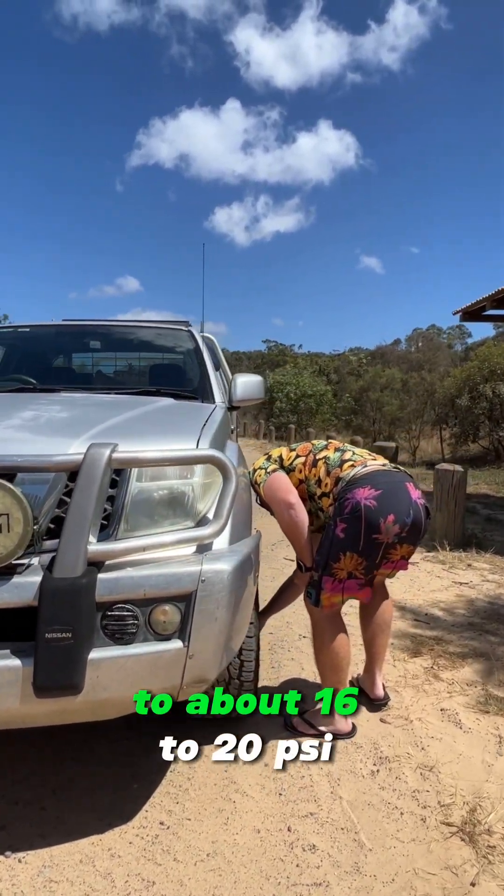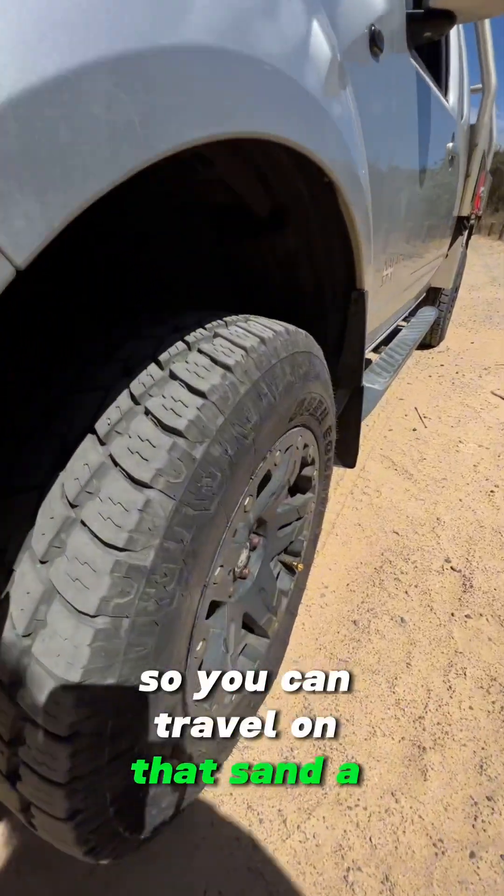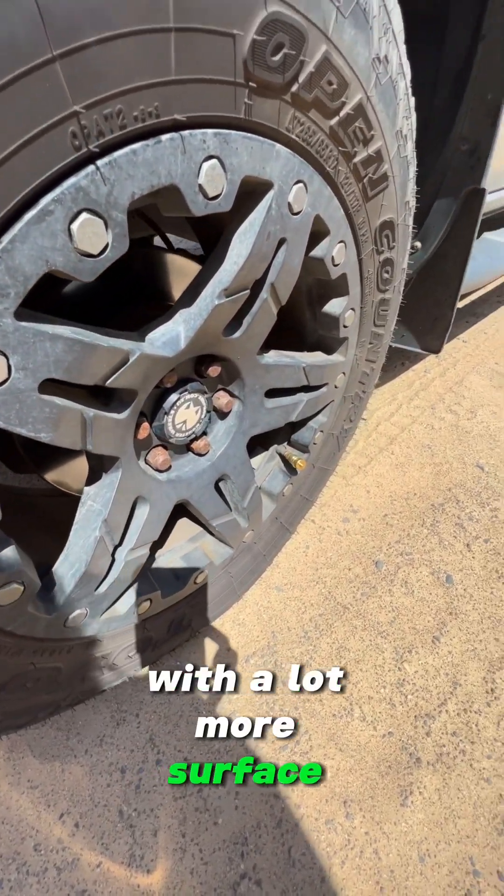You've got to bring the tires down to about 16 to 20 psi so you can travel on that sand a lot better, with a lot more surface contact.